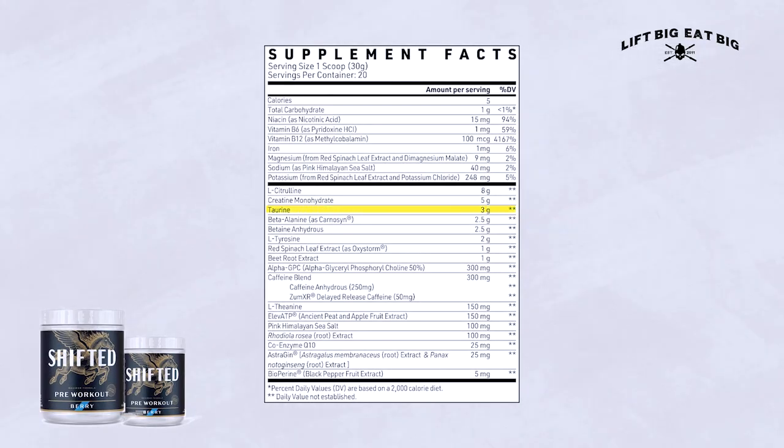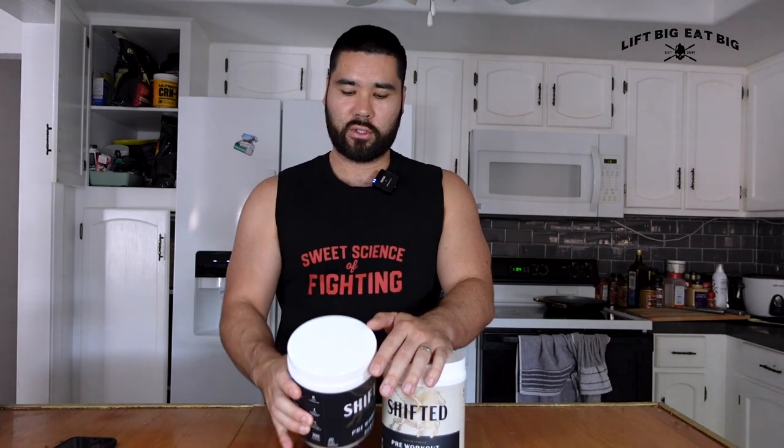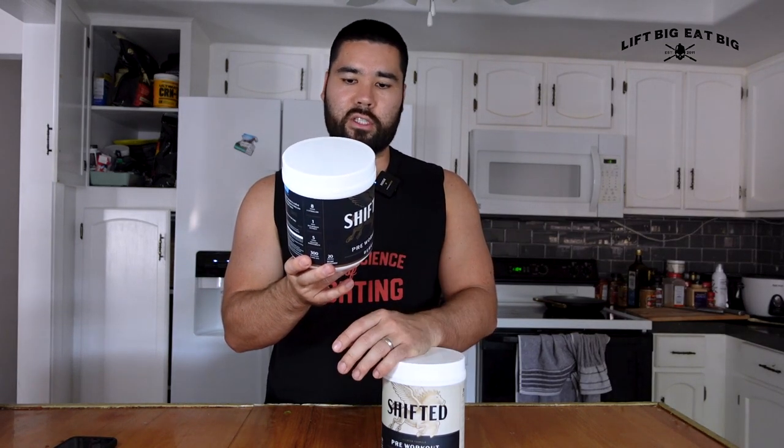We then have taurine at three grams. Taurine is an interesting supplement — it seems to work synergistically with caffeine. The higher the dose of taurine, the less caffeine you need to see the same performance benefits. With three grams of taurine, you wouldn't need as much caffeine, even though this is a very high-stimulant pre-workout with 300 milligrams.